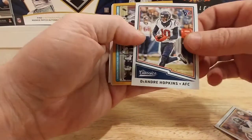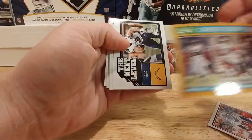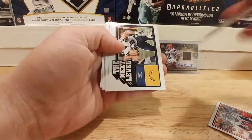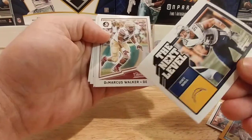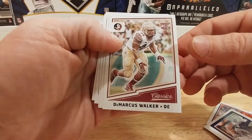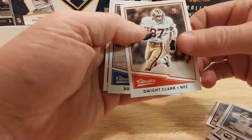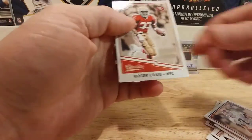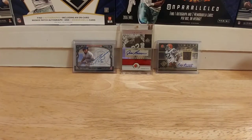We got Todd Gurley, Le'Veon Bell, DeAndre Hopkins, Randy Moss career colors — all three of his NFL uniforms — Joey Bosa, that's cool. Next level, Marcus Walker rookie, Bo Jackson, Dwight Clark, Doug Flutie, and a Roger Craig.